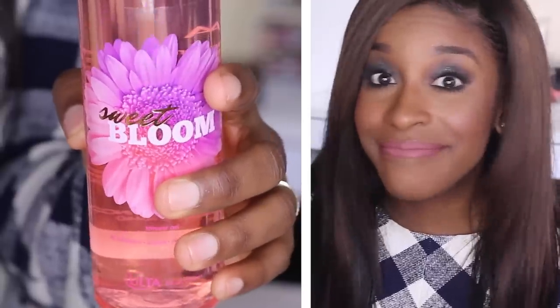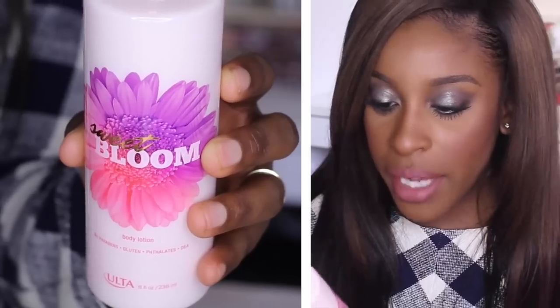I also have a shower gel — Ulta literally has a full line of products! And you can never have too many shower gels. It also comes with a body lotion; both are Sweet Bloom scented.